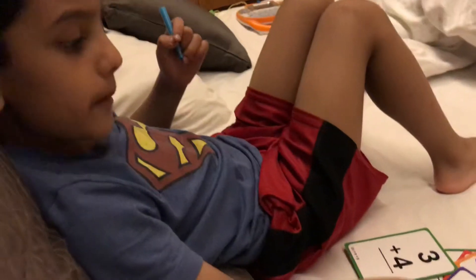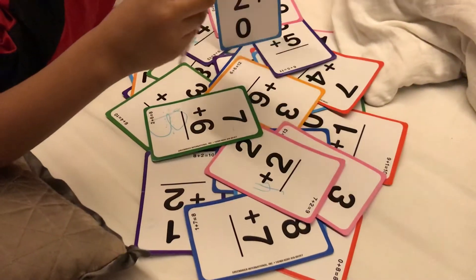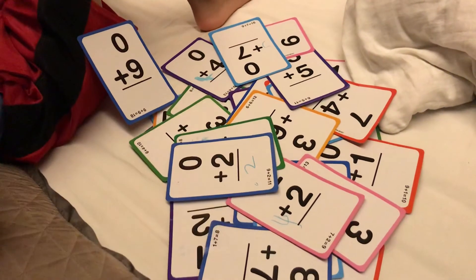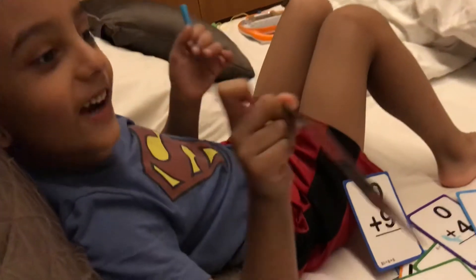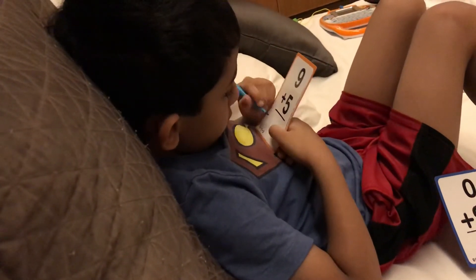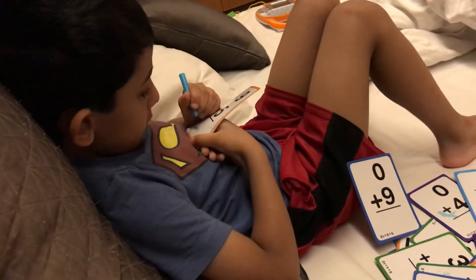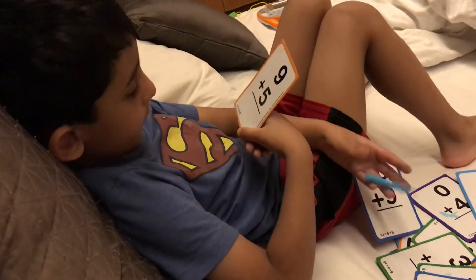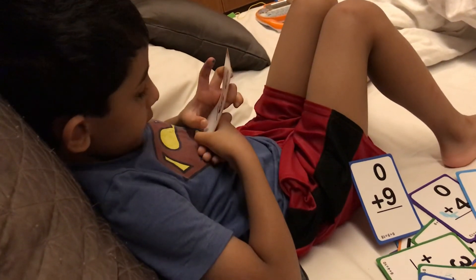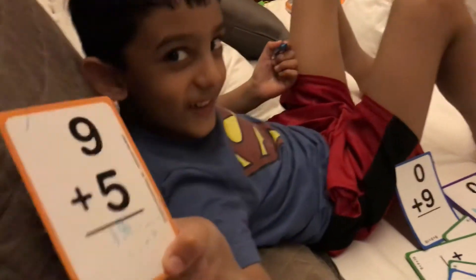9 plus 5! Oh wow! Find out! I found 9 plus 5! 14! Wow!